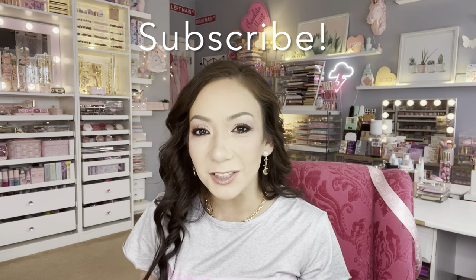That is it for my Walmart girly haul! I hope you enjoyed this video — if you like these videos don't forget to subscribe. Thanks for watching, I love you all, I'll see you on the next one, bye bye!